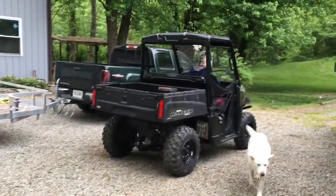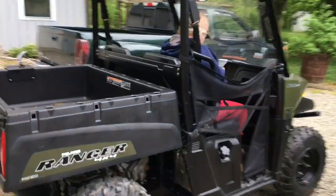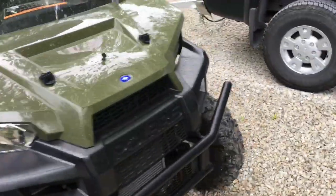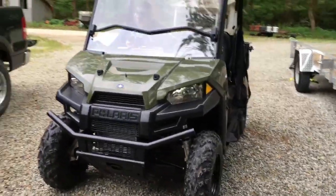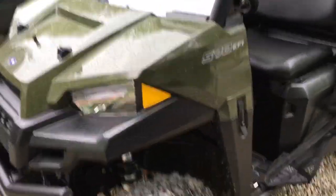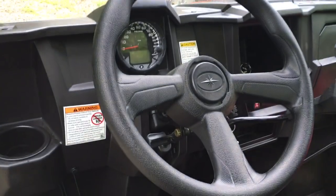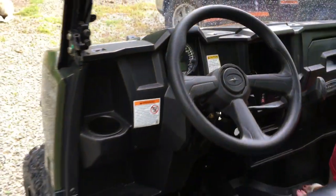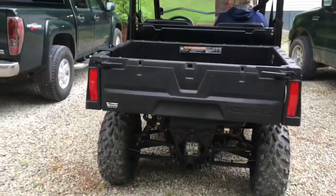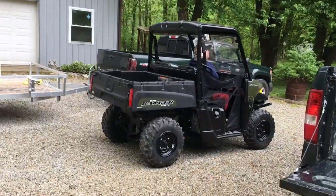Okay everybody, we just got here and I just picked up my new Ranger 570 midsize. Just thought I'd give you a quick look. I took it one spin already — I was going to try to get it filmed before I actually rode it, but I couldn't wait. I haven't even been home yet. We just picked it up, unloaded it. Got the fold-down windshield. I ain't got my winch put on — I'm gonna get that when I take it in for its first service. There's a little mud on the tire, dump bed, chainsaw holder. Let's hop in and take a ride.